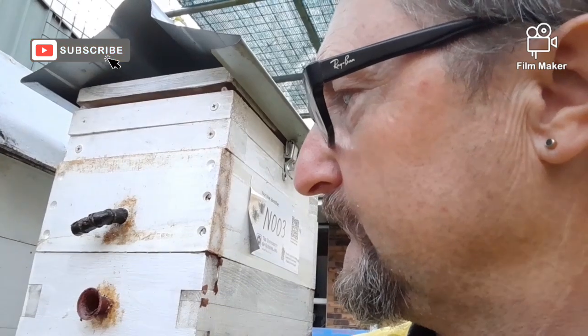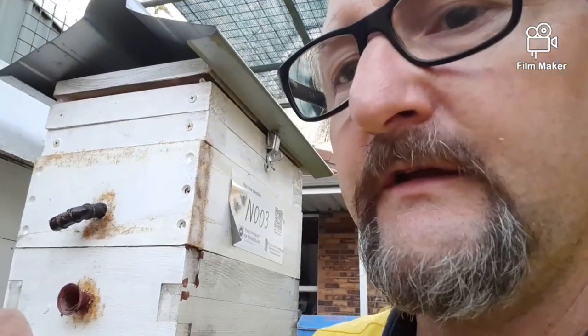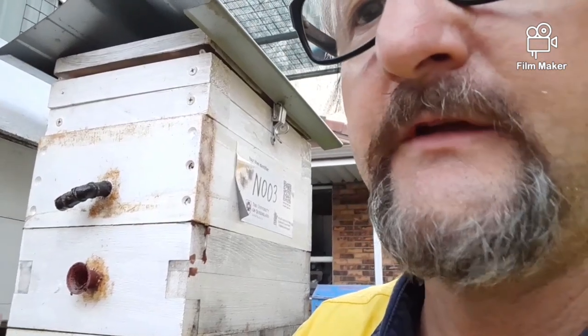Hi all, how's it going? I'm just going to put up a short video. I had a honey bee, Apis mellifera, hanging around the front of my hives.